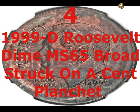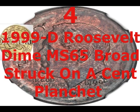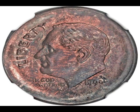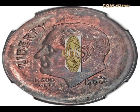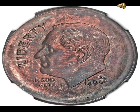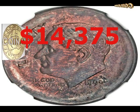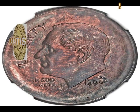The 1999 D Roosevelt dime graded MS65, broadstruck on a cent planchet, is immediately unusual — it's brown instead of silver, with four arcs of metal missing from the outside edges. This happened when a planchet, the metal disc used for a coin, was too big for the design. A collar would normally prevent this, but this coin was struck out of collar. Mint errors of this kind are rare and very collectible. This coin came to market in 2009 and fetched $14,375.